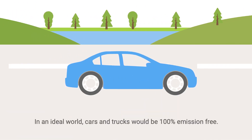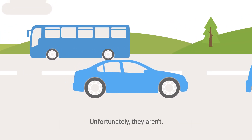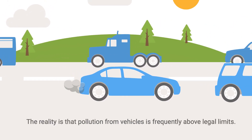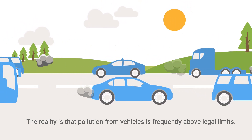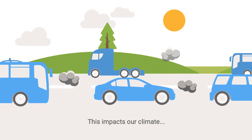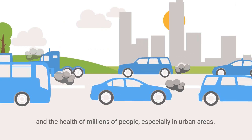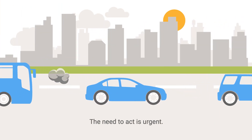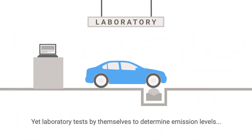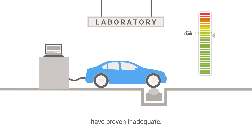In an ideal world, cars and trucks would be 100% emission free. Unfortunately, they aren't. The reality is that pollution from vehicles is frequently above legal limits. This impacts our climate and the health of millions of people, especially in urban areas. The need to act is urgent, yet laboratory tests by themselves to determine emission levels have proven inadequate.